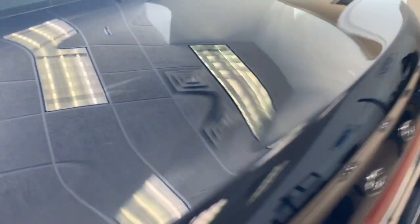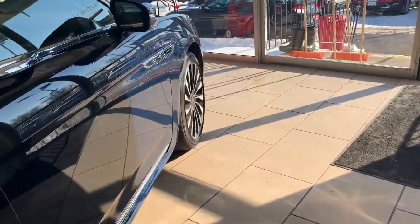Yeah, unfortunately since the battery's almost dead I can't get the trunk open. So we're gonna go check out the front.